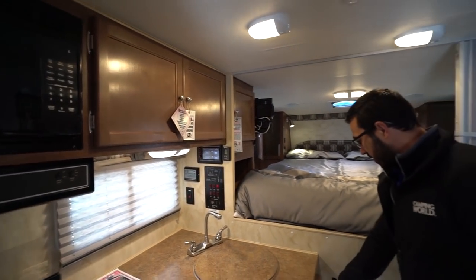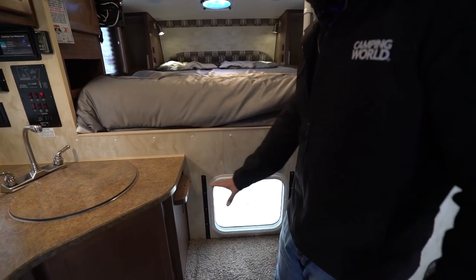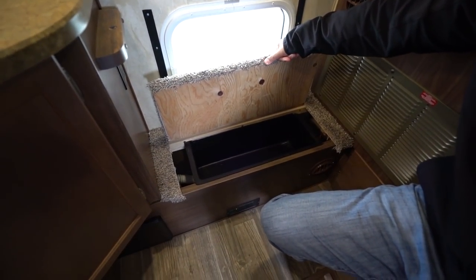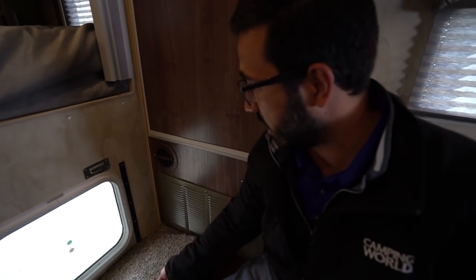As we start to shift toward the front, this has a countertop extension — it's tucked away in this wardrobe. So if you want that extra countertop space, it is there. You have the window as well as the storage box right here. It's also important to note the water pump is located there, so if you need to access the water pump, it is quite easy to get to.